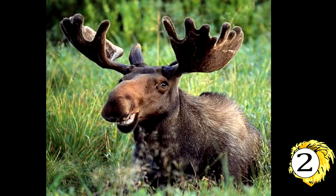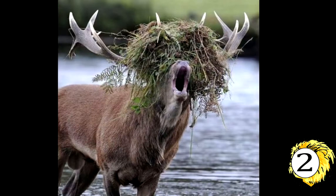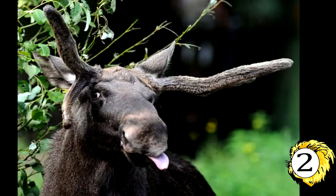Number 2: The Moose. Moose are the largest of all the deer species. Males are immediately recognizable by their huge antlers, which can spread up to 6 feet from end to end. Moose have long faces and muzzles that dangle over their chins. A flap of skin known as a bell sways beneath each moose's throat.